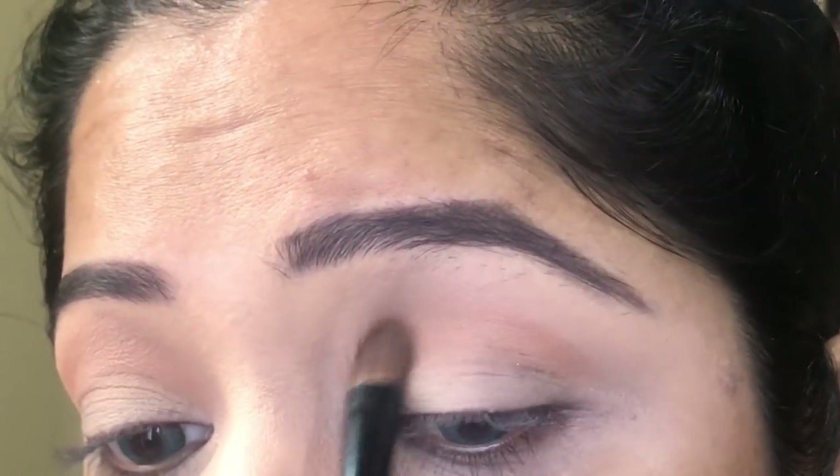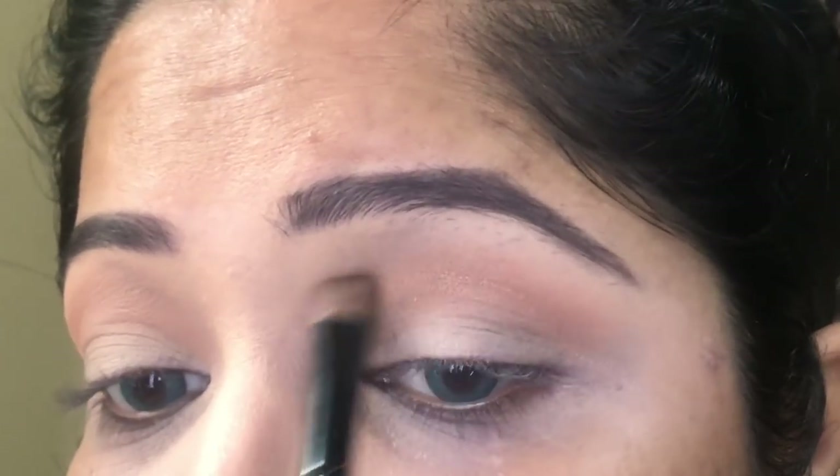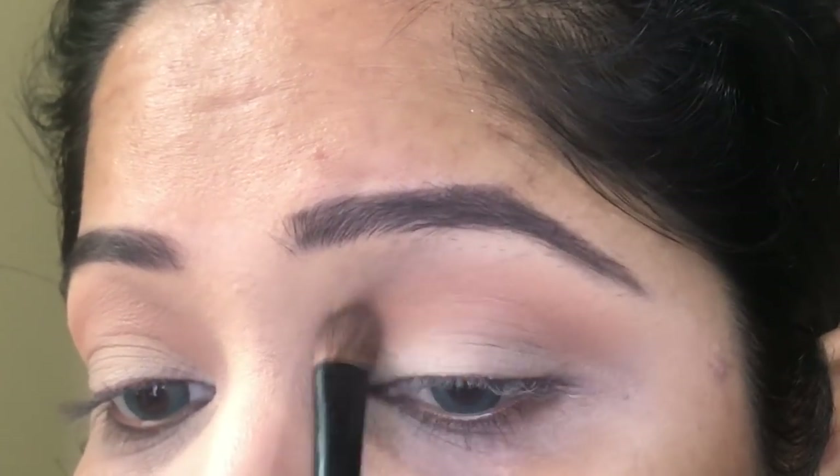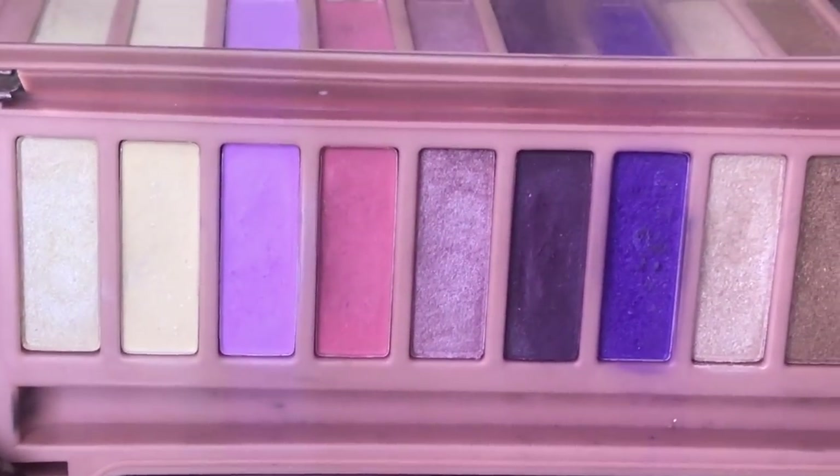I'm going to start with something different and new in my upcoming videos, but right now what you are seeing is Nyx's bronzer which I usually use for transition.